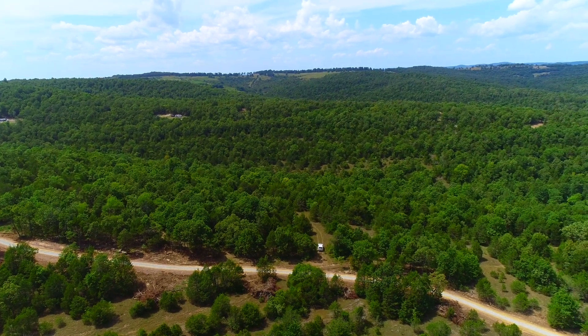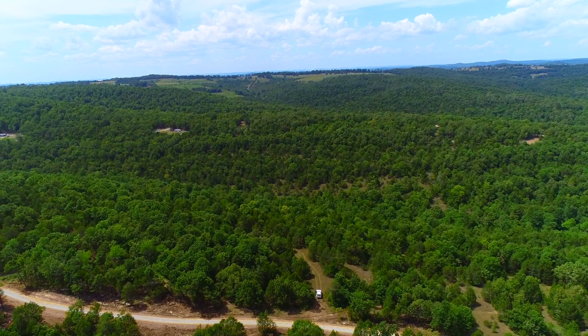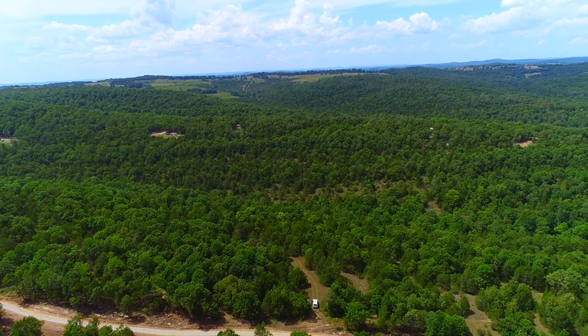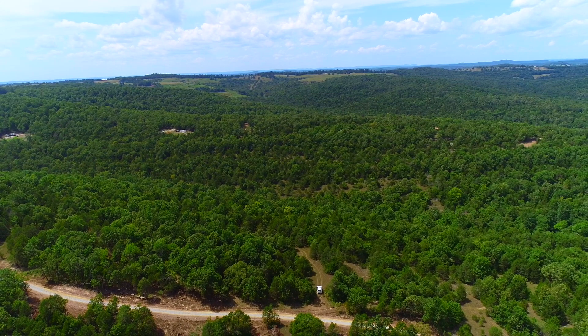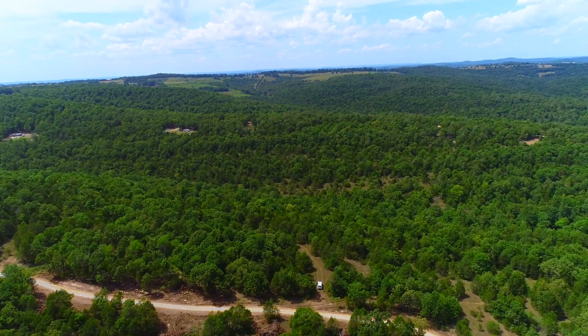Very, very cool property at Cave Hollow. This is track 52. It's about seven and a half acres. We're looking north. The white truck is parked on the property. This is a mixture of hardwood trees and natural glades, which have mostly cedar trees.